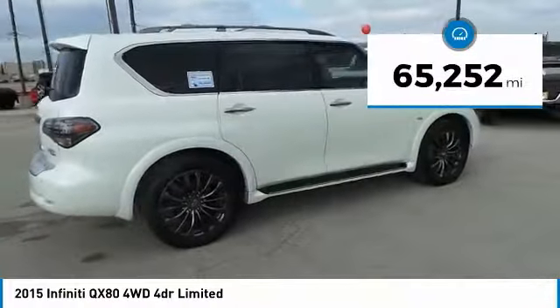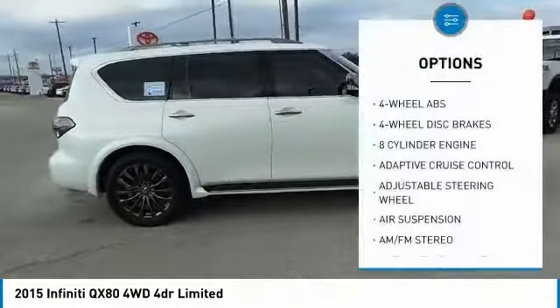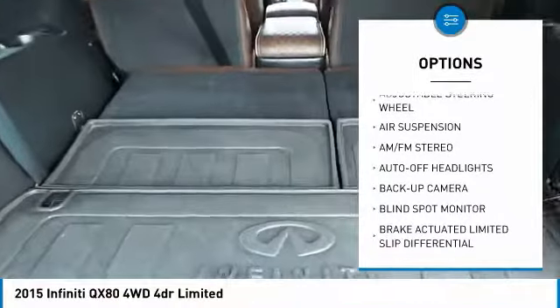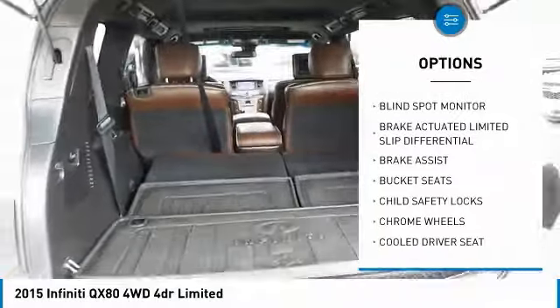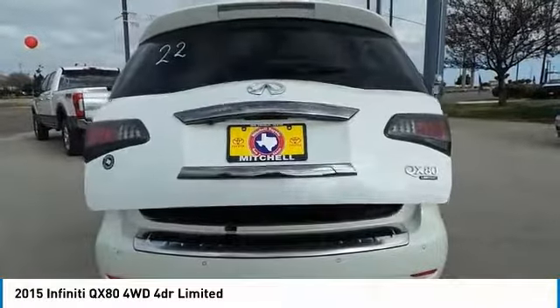This vehicle has less than 70,000 miles. Here are some of this vehicle's great options: navigation system, backup camera, power passenger seat, third row seat, power lift gate, remote engine start, keyless entry, running boards, leather-wrapped steering wheel, and driver lumbar.